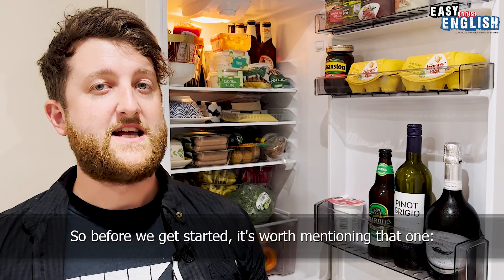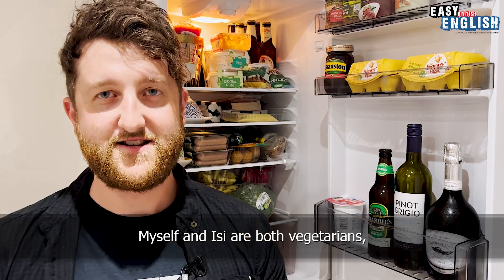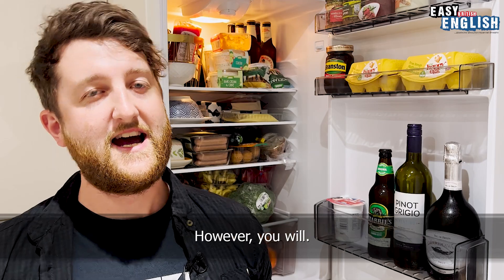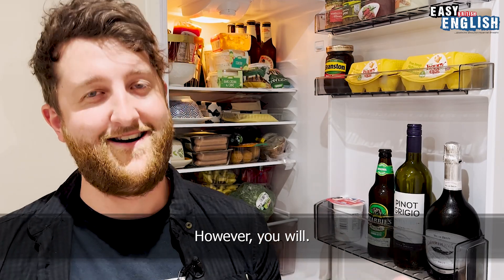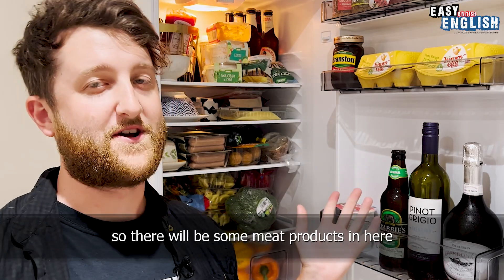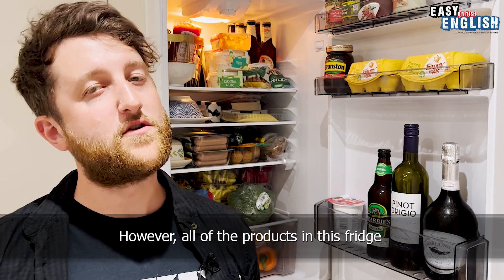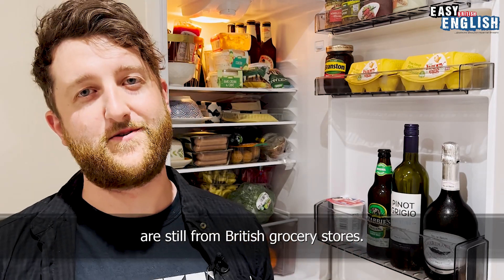Before we get started, it's worth mentioning that myself and Easy are both vegetarians, so you're not going to see any meaty products in here. However, Easy's parents are currently staying with us, so there will be some meat products in here and there might be a slight German twist. However, all of the products in this fridge are still from British grocery stores.